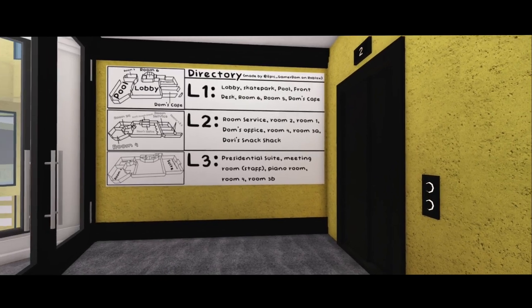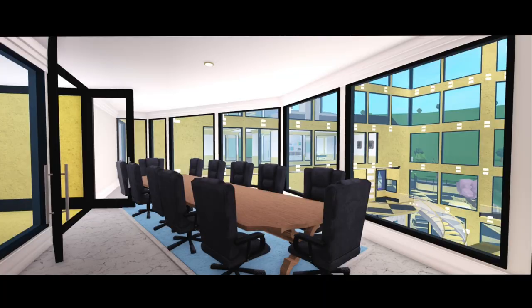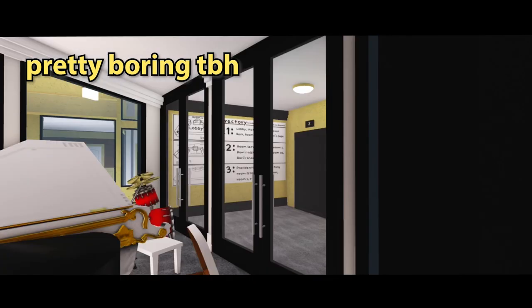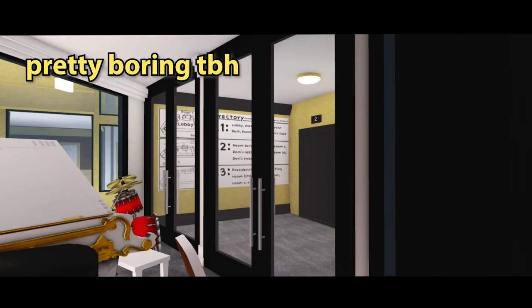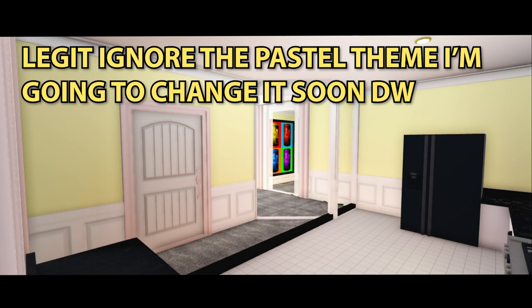The third floor doesn't have much to offer — to access nearly everything on this floor you must use the first or second floor. It only has a meeting room, a storage room which is really messy, and a deck which takes up most of the area. The floor also has a tower room which is a work in progress.